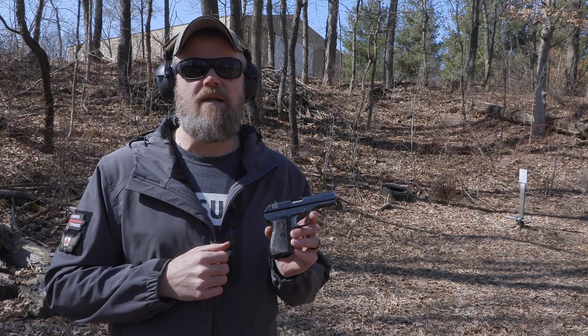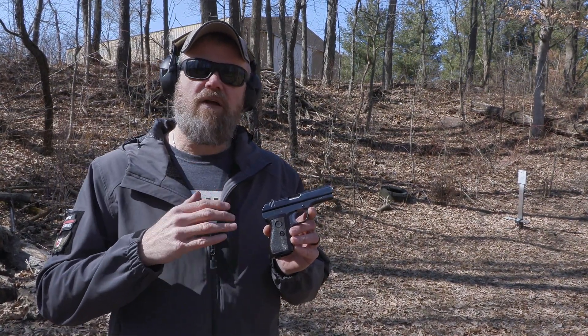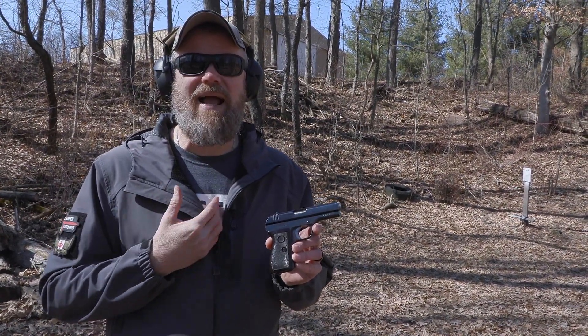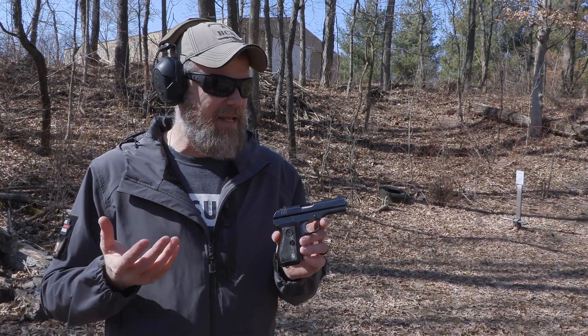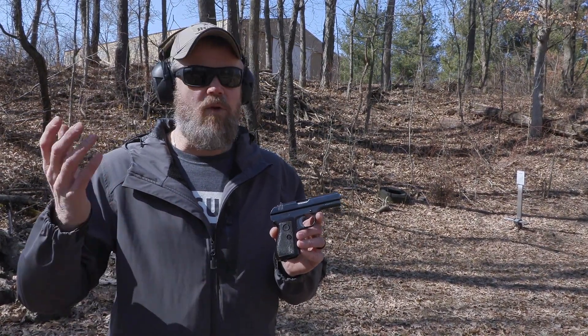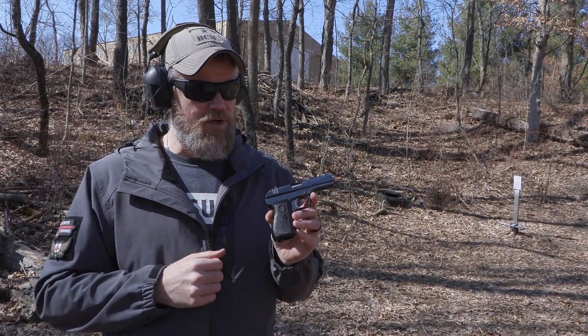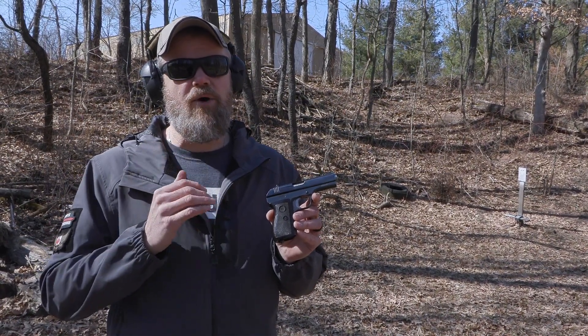And that's what makes this handgun an interesting piece of history. When I found it, it was sitting on the used gun shelf of a local gun shop — they didn't know what it was and neither did I. They wanted $190 for it; I talked them down to $150 and they were more than glad to get rid of it because nobody wanted it. I just rolled the dice, then started doing research and it turns out this is a very rare bird.